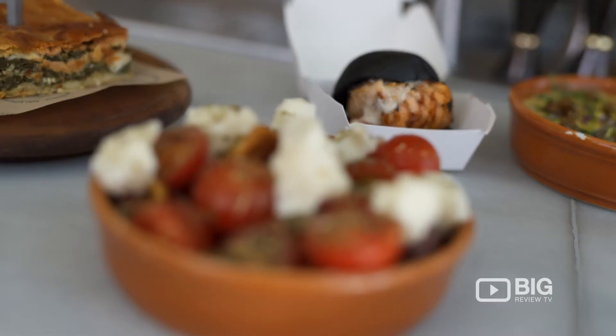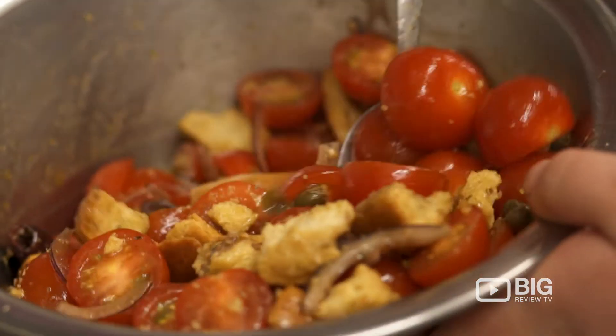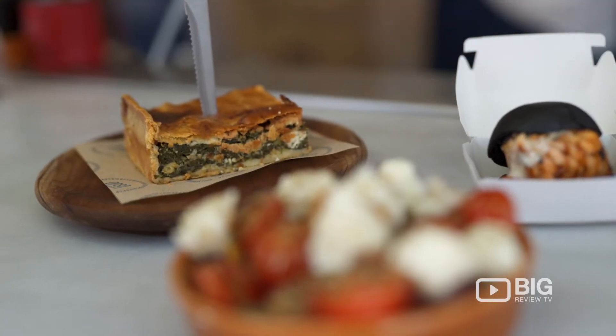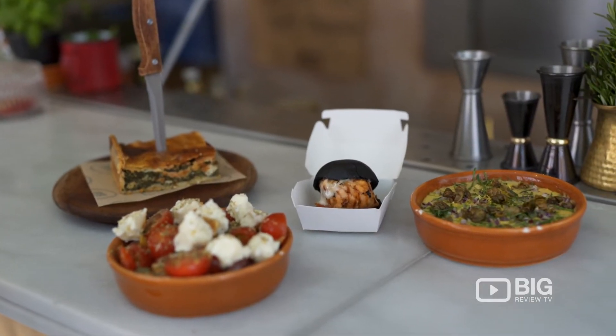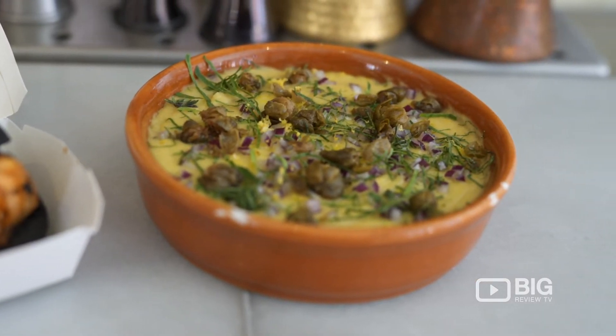In front of me I've got a beautiful rustic Greek salad with rustic bits of feta, tomato, oregano, and capers — really fresh, really vibrant and colorful. The spinach and feta pie looks absolutely great. But this looks like my favorite: the squid ink mini salmon burger — I can't wait to try that. And for the healthy side, we've got fava beans with capers and red onion on top. It looks divine, and again it's in a beautiful surrounding.